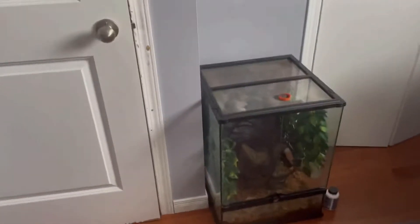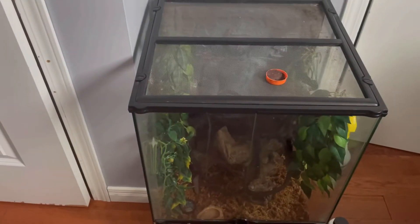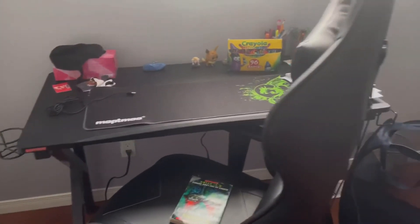So here we have my gecko's cage, here we have my desk, and here's my bookshelf.